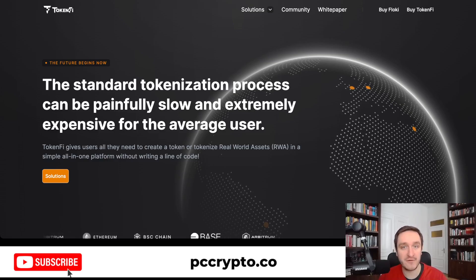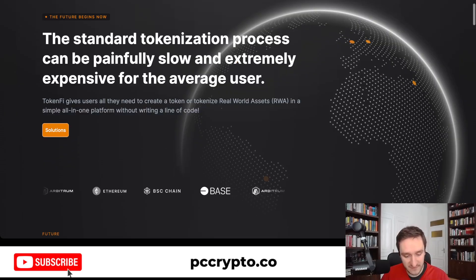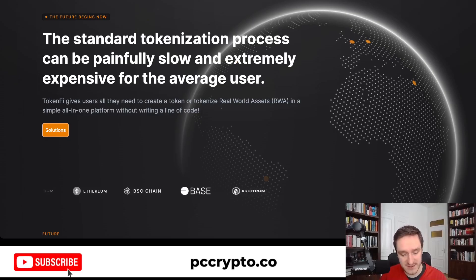TokenFi is coming from the Floki team. Floki is one of the top meme coins that you might be very well aware of. The Floki team basically launched TokenFi in order to address the need for connecting the real world with crypto. The main vision is that the standard tokenization process is slow and expensive for the average user, and they want to make everything simple.